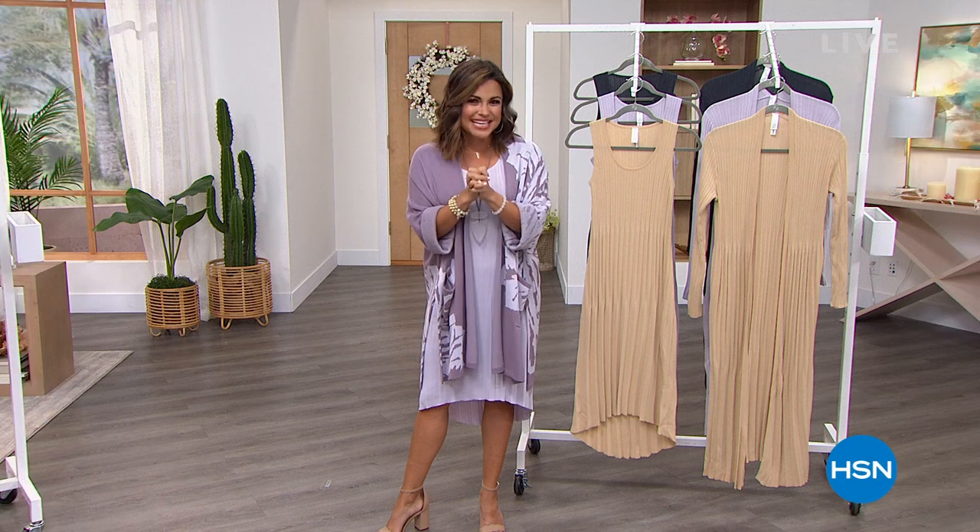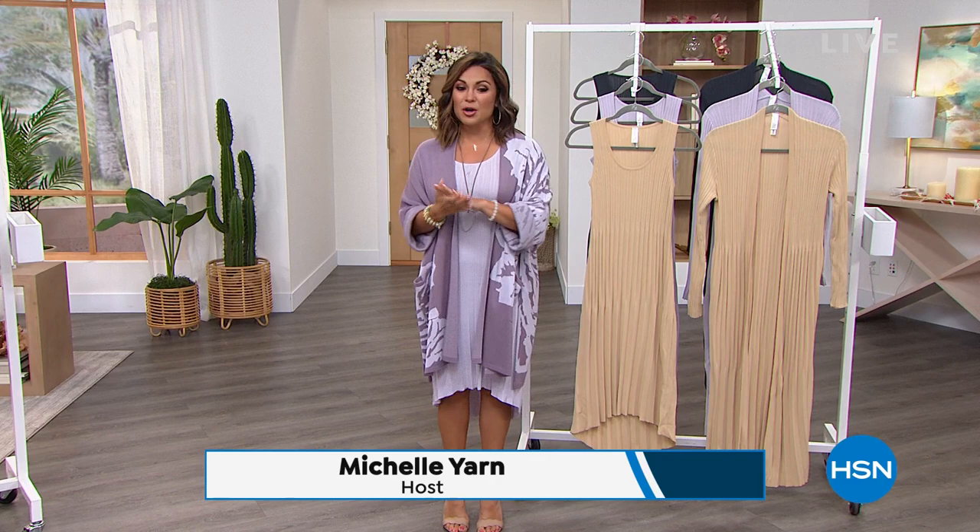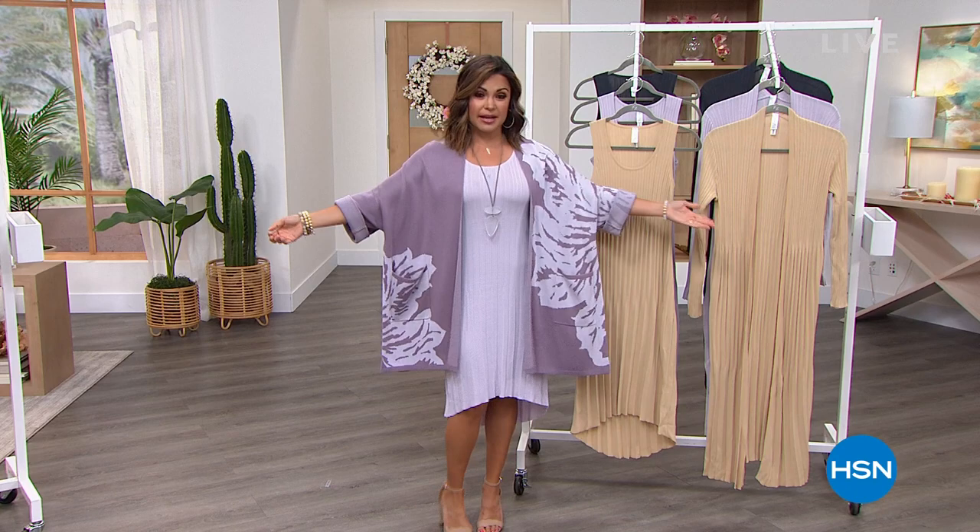After the list, and as Debbie said, my name's Michelle Yarn. This full hour is all Marla Wynn collection, and boy, do we have some fantastic deals for you, including this incredible topper.